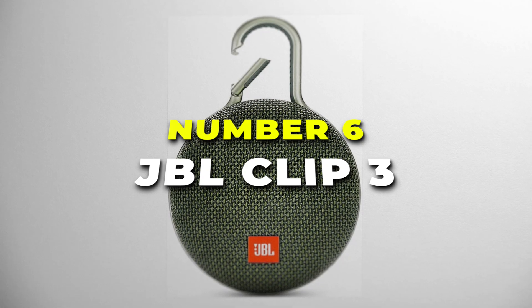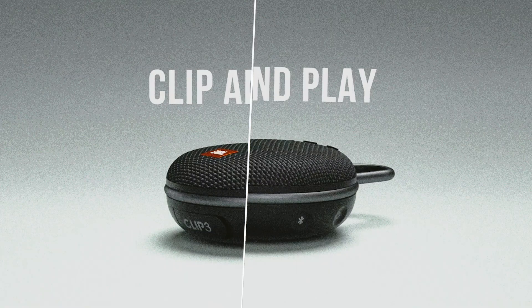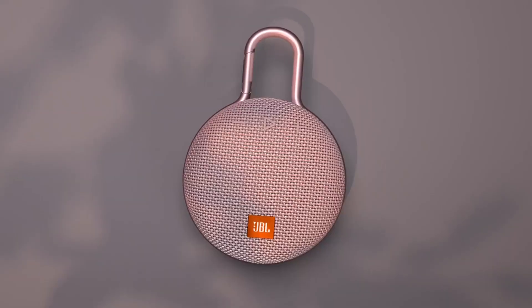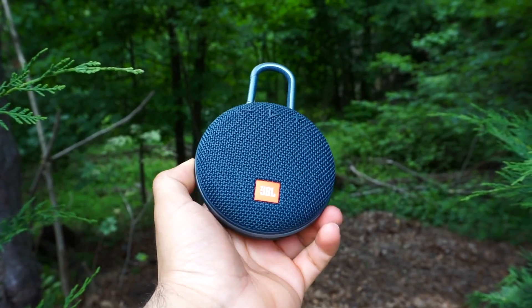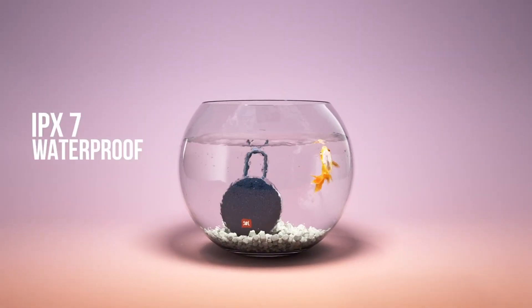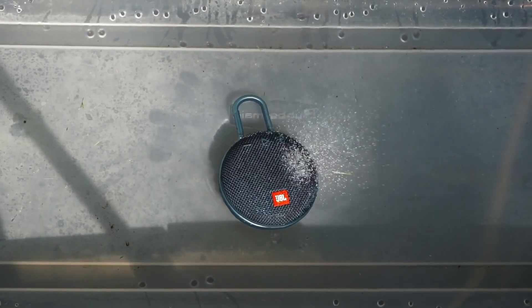Number 6 is the JBL Clip 3, your ultimate companion for on-the-go music enjoyment. This portable Bluetooth speaker combines cutting-edge technology with a rugged design, ensuring an unparalleled audio experience on a budget. The JBL Clip 3 is built to withstand the elements, featuring a waterproof design that lets you take your music to the pool, beach, or any outdoor adventure without worry, rain or shine.